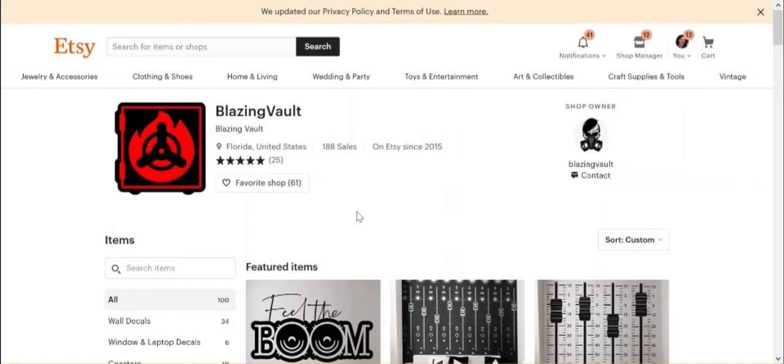Bonjour, it's Anne. Welcome back, and today I'm going to talk about the second part of the free shop review for Blazing Vault, which is an Etsy shop.